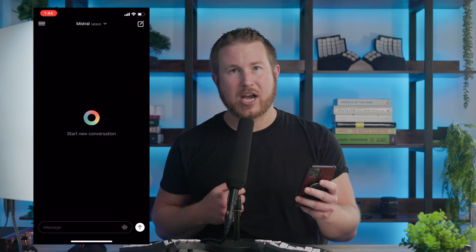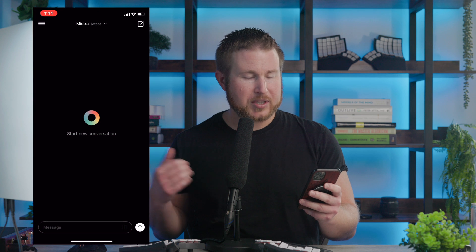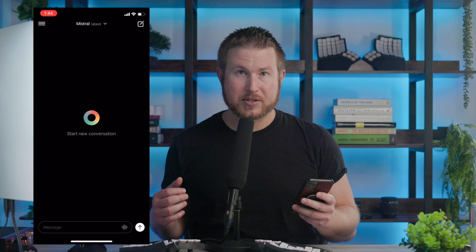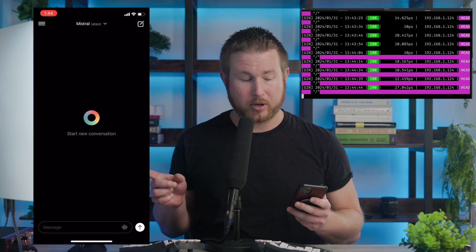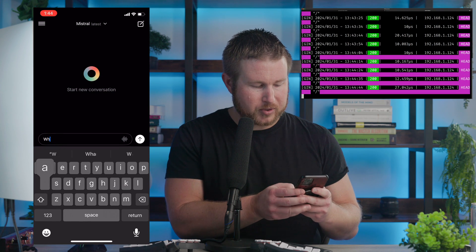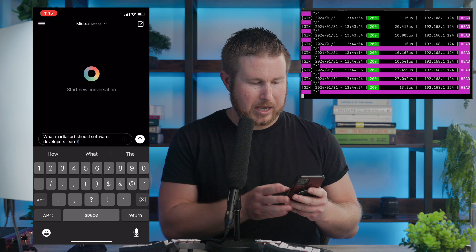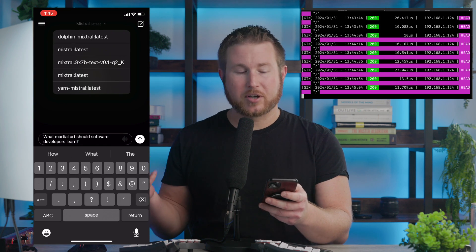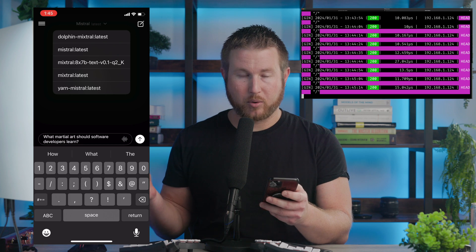This is an app called Enchanted LLM and it gives me a ChatGPT-like interface, but it's not connecting to OpenAI's APIs. It's actually connected to an instance of Ollama that's running on my local computer. So I can do any prompt, and I can select a model to use. These are the models that I have installed on the computer where Ollama is running.